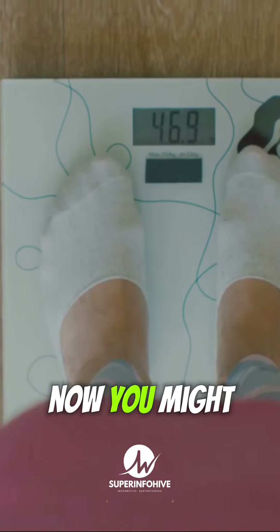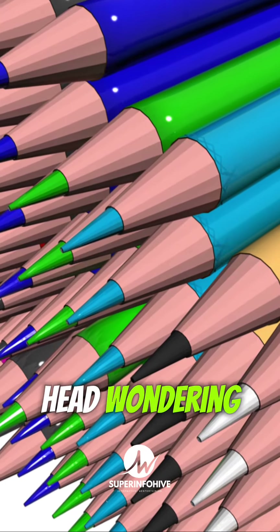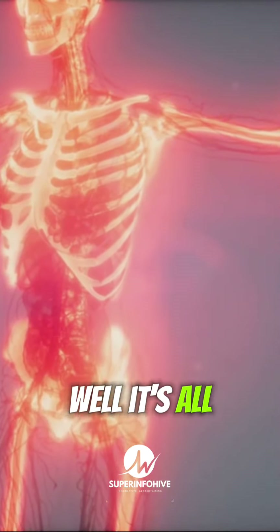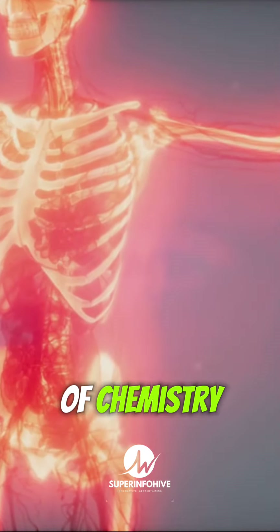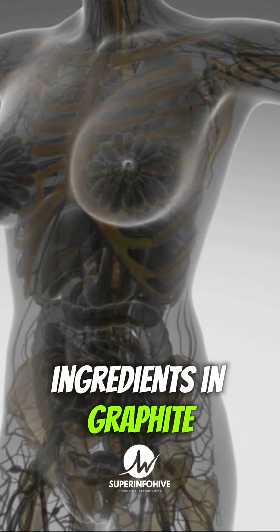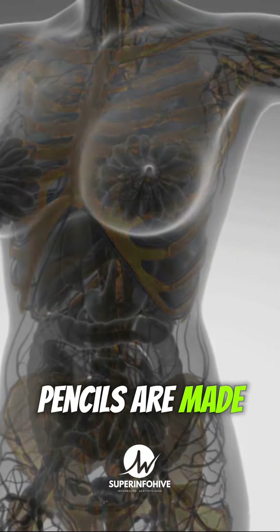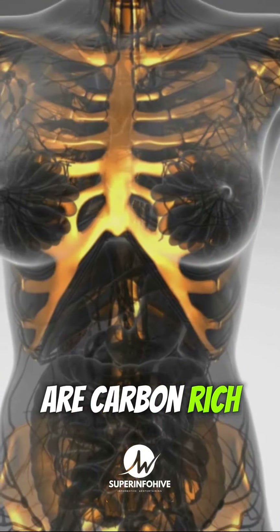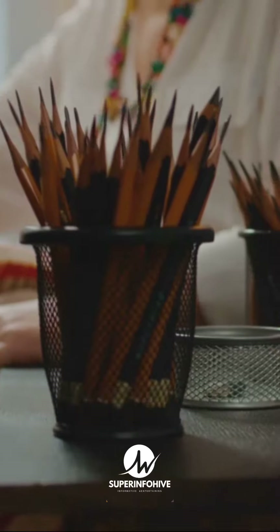Now, you might be scratching your head wondering how on earth does my body turn into pencils? Well, it's all about the magic of chemistry. You see, carbon is one of the key ingredients in graphite, the stuff that pencils are made of. And lucky for us, our bodies are carbon-rich powerhouses.